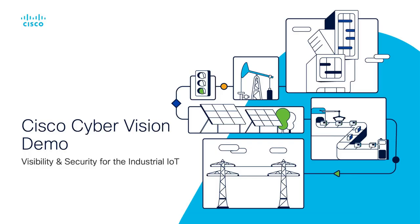My name is Dan Behrens, and I'm a technical marketing engineer with Cisco's IoT business unit focused on our industrial security solutions. Today we're going to dive into Cisco's Cyber Vision.